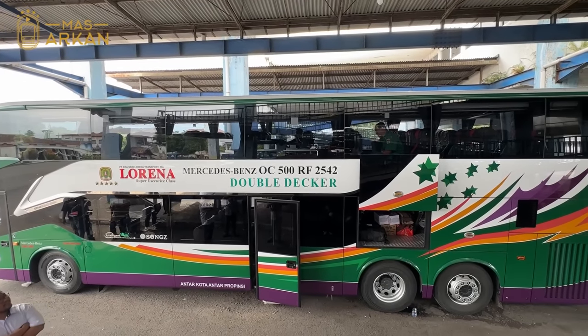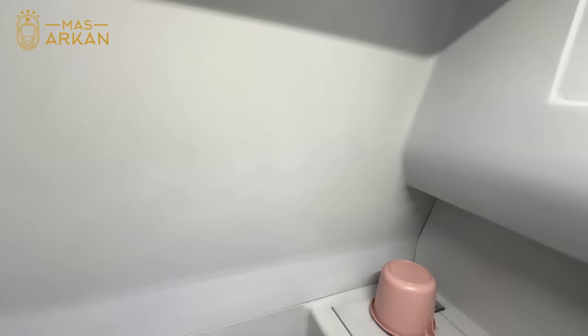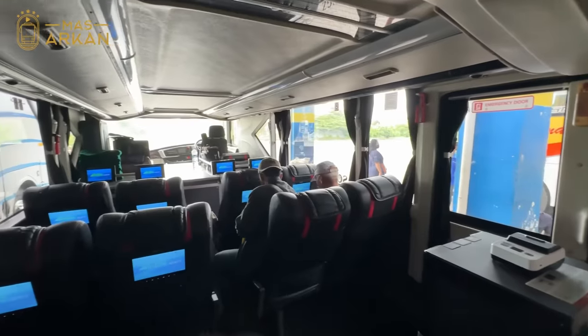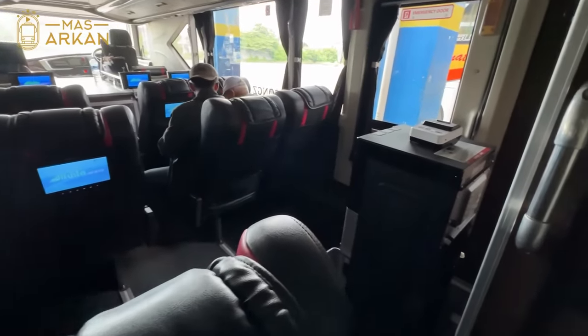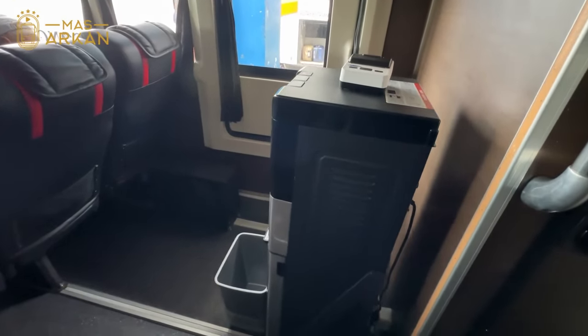Sekarang kita lihat ke bagian dalamnya. Masuk ke dalam bus, kita langsung dipertemukan dengan toilet yang bagus banget, dalamnya bersih sekali. Di bagian bawah terdapat 10 kursi, di lantai bawah ini cuma ada kursi biasa saja, tidak ada sleepernya. Dan di sini juga ada dispensernya.